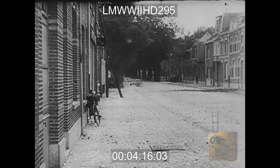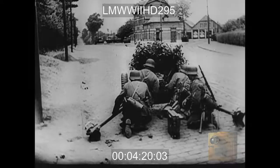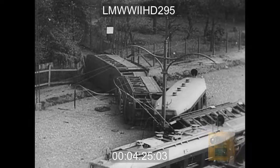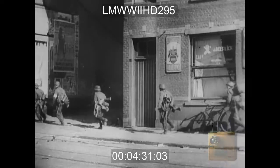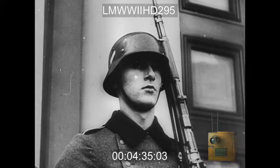The windows are walled up except for slits which conceal German guns. The approaches and intersections are guarded by artillery, blocked by wire and overturned trolleys. There are no civilians here — they've been evacuated long since. Only Hitler's soldiers walk and wait in the haunted streets.